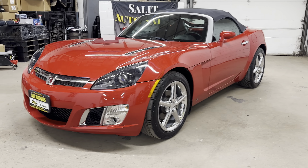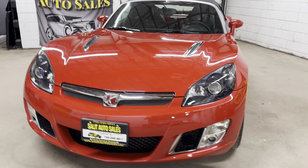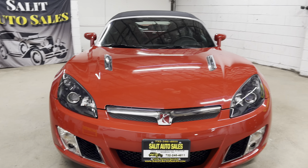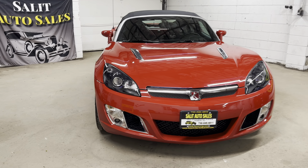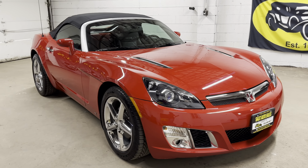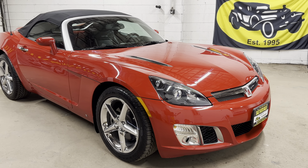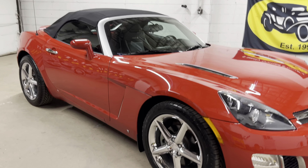Thank you for stopping by as always. Welcome to Salad Auto Sales. We're taking a look at a 2009 Saturn Sky Redline, 5-speed manual transmission, only 22,000 miles on it. And you heard me right, this is a 2009. Try to find these — this is what we do. We find those hard to find, low mileage, fun cars, collectible cars.